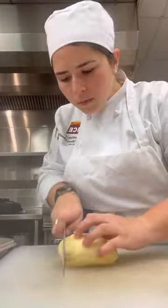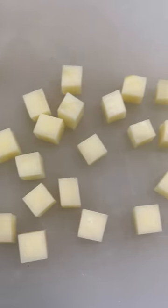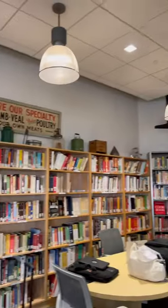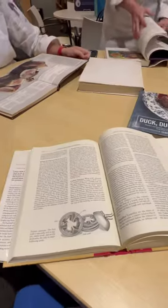We then got our brown stock going and practiced some more knife skills. Then we got to try that delicious veal and some kidney for the brave. I packed up my stuff and stopped in the library for my homework assignment, then headed home.